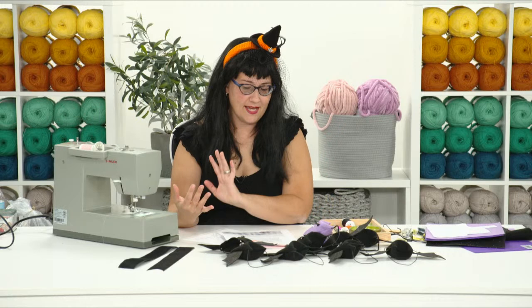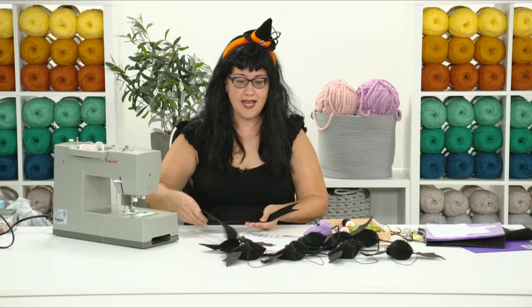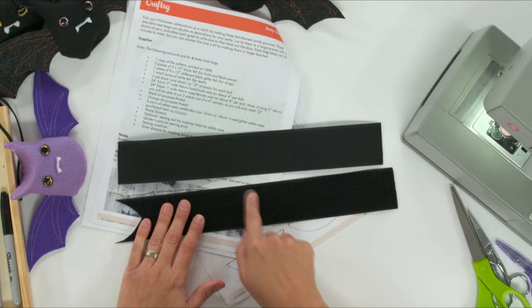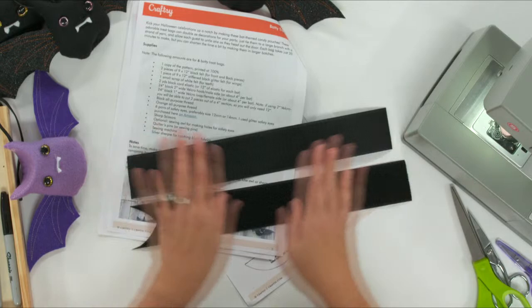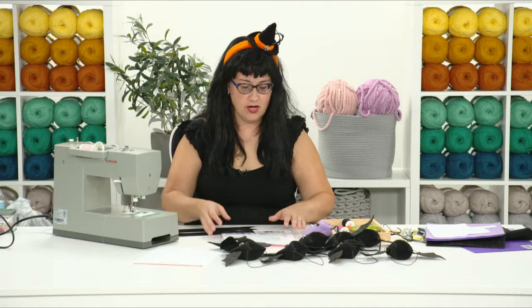So to recap materials: safety eyes, cord elastic, and three different kinds of felt - white for teeth, body felt, and wing felt. Also Velcro - I ordered two-inch wide black Velcro, which comes with both the hook (the scratchy side) and the loop (the softer fuzzy side). If you can't find two inches wide, you can overlap two pieces of one-inch Velcro and sew them together. Your Velcro pieces are only small bits per bat, so you won't need much.